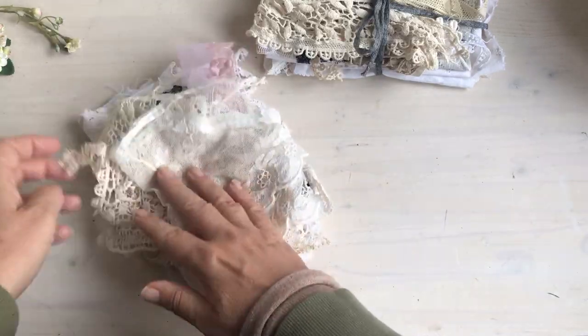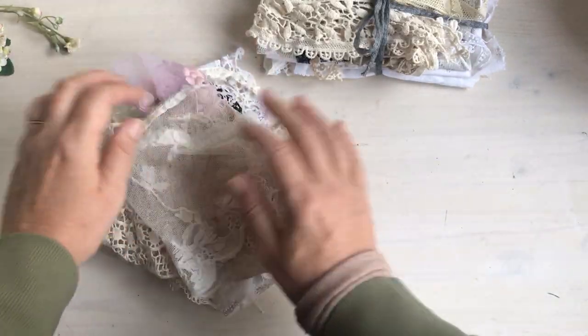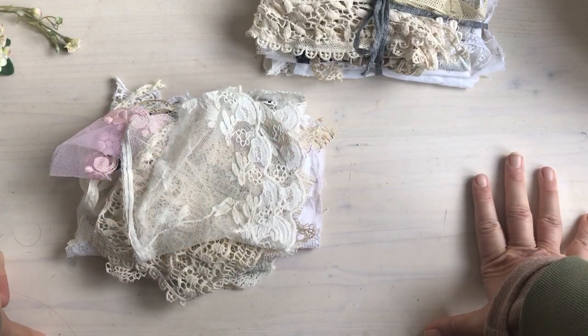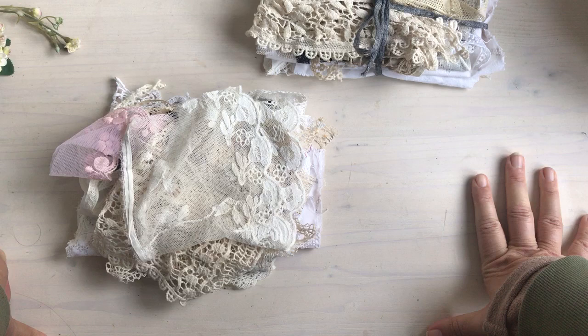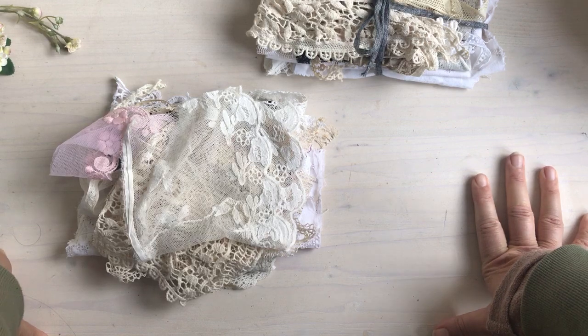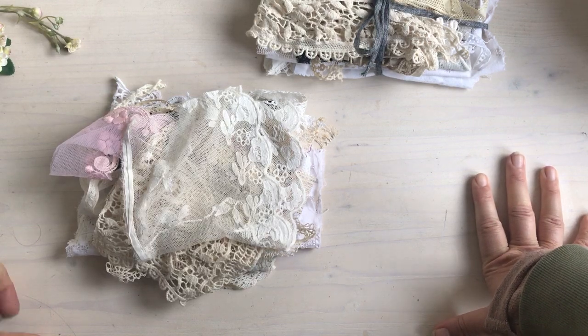I've kept pieces for myself as I said and then I'm sharing the rest because I am overflowing with laces and linens. Thank you for watching and I hope you're having a great weekend. I haven't had a chance to get in my craft room and do any crafting today, but you know that's just how it goes. Thank you for watching, bye!